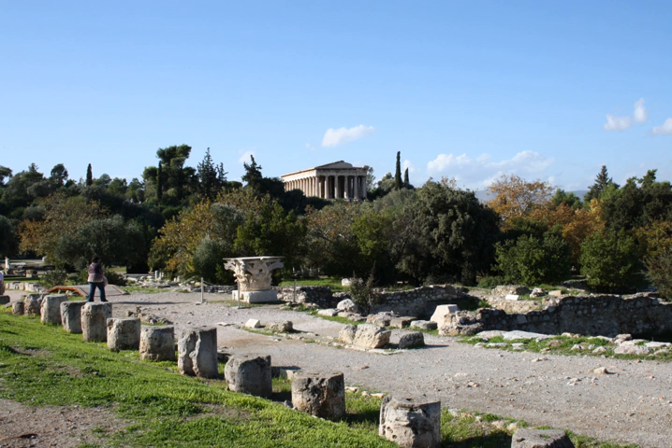Stoa of Antigonos, two-isled, the north boundary of the sanctuary of Apollo. L-shaped stoa of the agora of the Delians, creating north and east sides of a court, south of the sanctuary of Apollo. Stoa of the Naxians, L-shaped, forming the southwest corner of the sanctuary of Apollo. L-shaped stoa, bounding the sanctuary of Artemis on the eastern side of the sanctuary of Apollo.